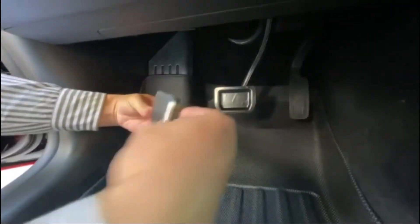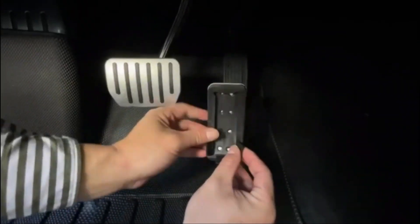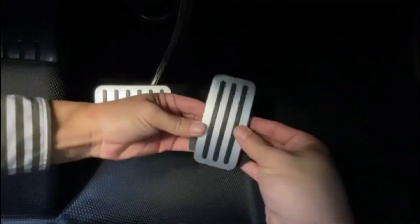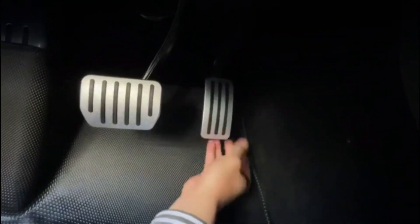The performance model pedal set — the Tesla performance Model 3s and Model Ys come with these and everyone else is jealous. Guys love this stuff. They can be a pain to install, but the ones I link to below are a little easier to install and they're really high quality.